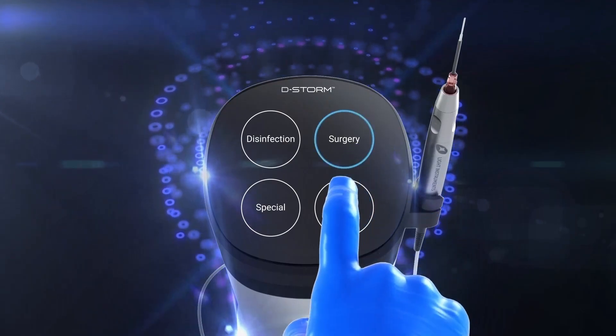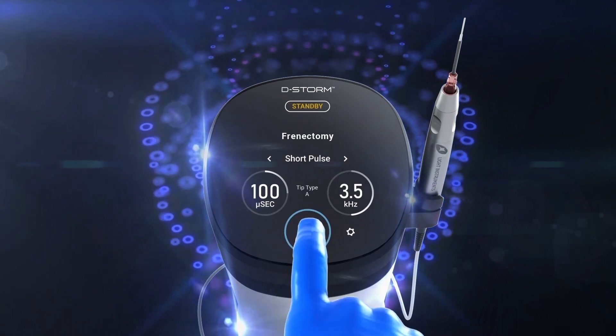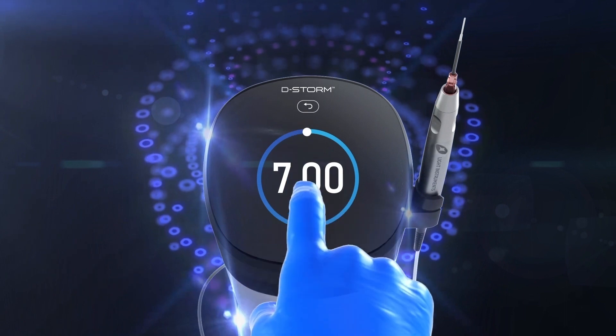Operating D-Storm is easy and intuitive. The predefined presets and friendly user interface require no prior experience. It's as simple as it gets.